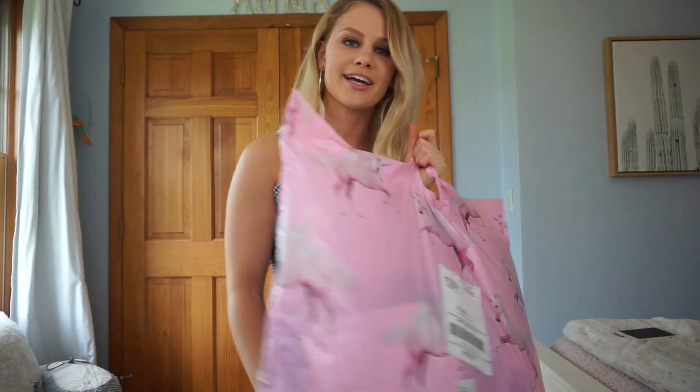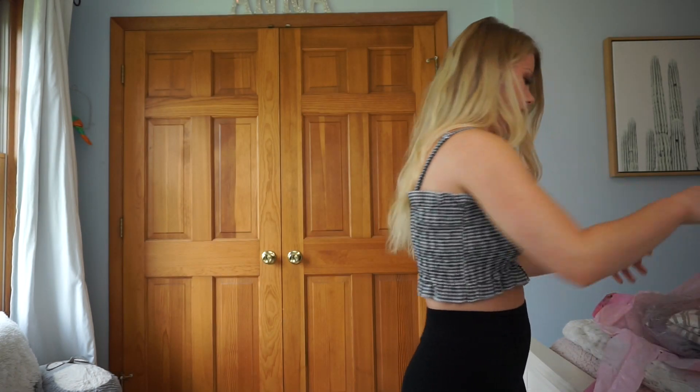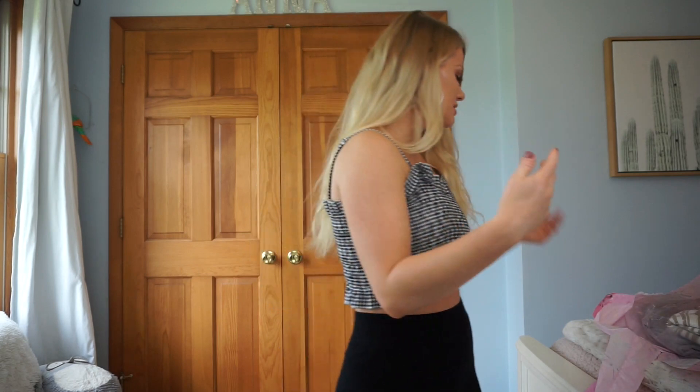Okay guys, let's get into this. I have my ginormous Pretty Little Thing bag here. I'm going to bust it open. I'm just going to grab the very first thing that I see.